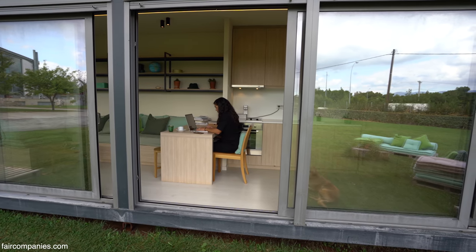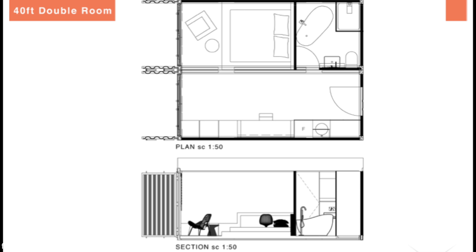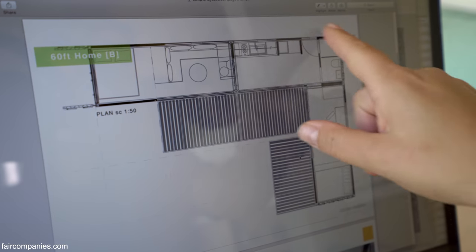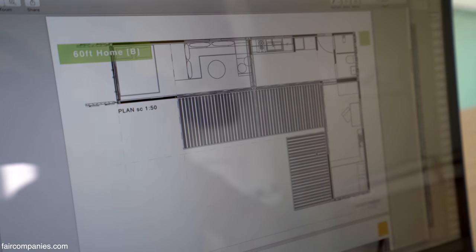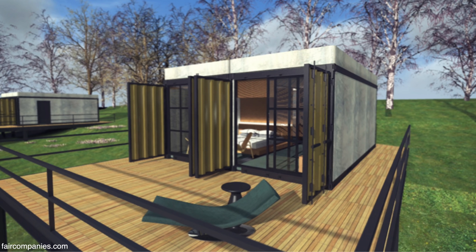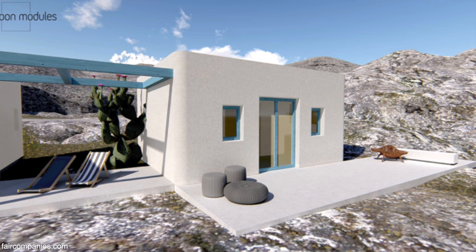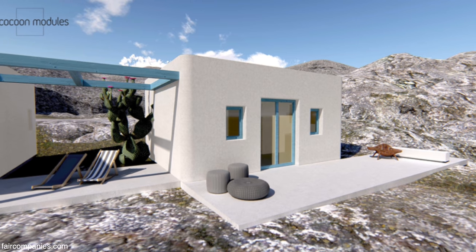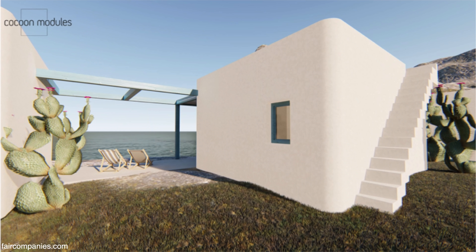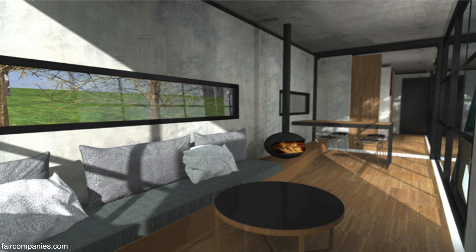The idea is to have one container that provides the bathroom and kitchen facilities, and then we add space according to needs. One option is a 20-foot container with kitchen and bathroom plus sitting area and bedroom, then adding another container as a guest room. We also did another option for a hotel — two 20-foot containers for island use, where it's a traditional area and you can't build just anything. You can add a green roof on top, a solar panel system. Possibilities are endless.